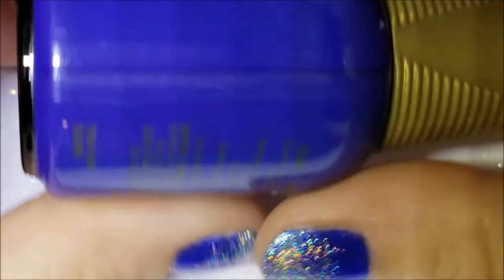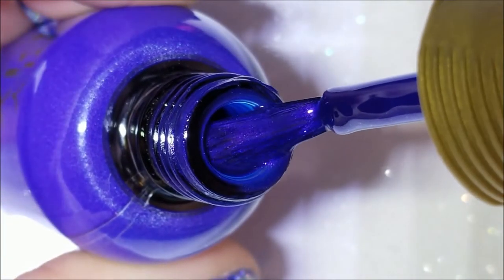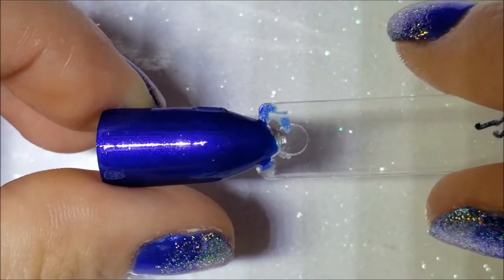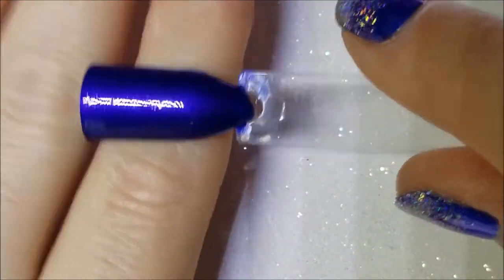Next one — I wasn't going to get it, but after I swatched it I'm kind of glad I did. This one is called Melodrama, and as you can see it's going to have a shimmer — and it does. It has a beautiful purpley shimmer. It actually doesn't translate all that much to the nail, but it gives the color just something extra. Here is Melodrama — you can see it is shimmery. That is Orly's Epics Melodrama.